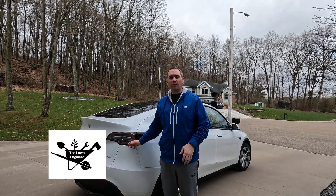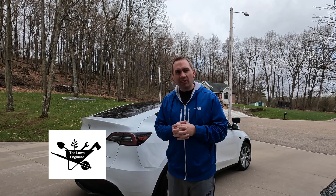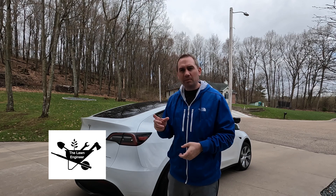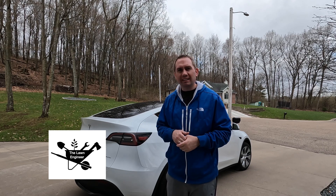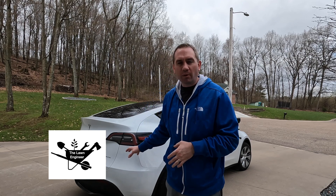Tesla has now confirmed the reason for that is basically production of the 4680 cell. They are meeting their energy density targets for this vehicle, but the production line is still ramping up to manufacture those 4680 cells. So they chose to put fewer of them in the battery pack, still deliver a decent range, keep the cost down, and be able to make more vehicles instead of using more cells per vehicle and producing fewer vehicles. With that mystery solved...